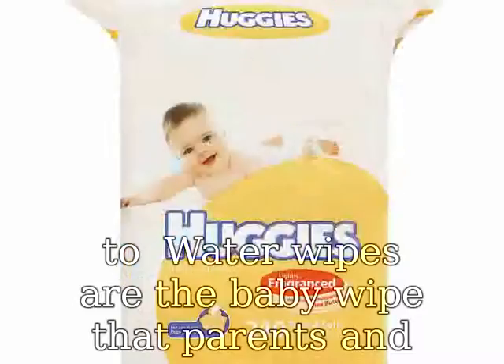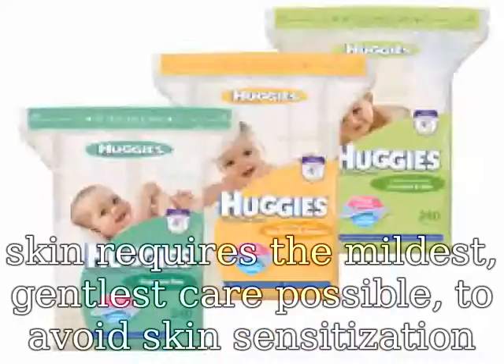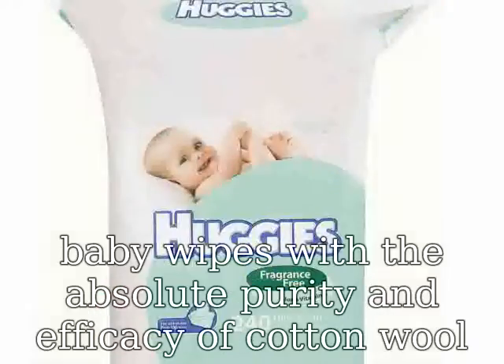If you didn't have Water Wipes, these are the baby wipe that parents and healthcare professionals have been waiting for. Cleaning a newborn baby's delicate skin requires the mildest, gentlest care possible to avoid skin sensitization problems. Thanks to Water Wipes, parents have the convenience of baby wipes.